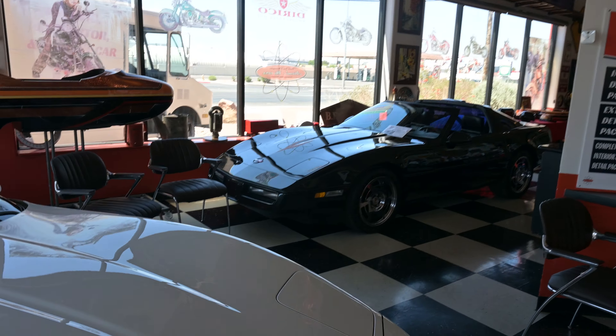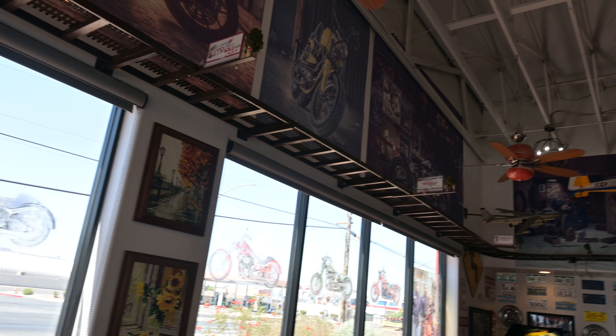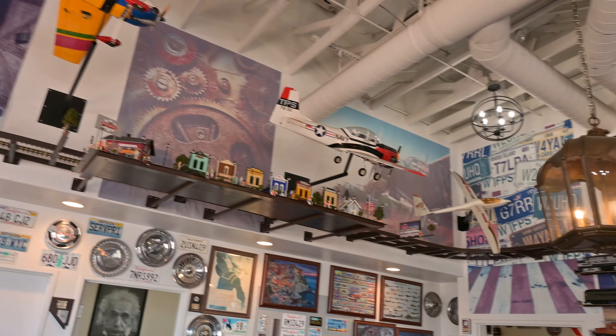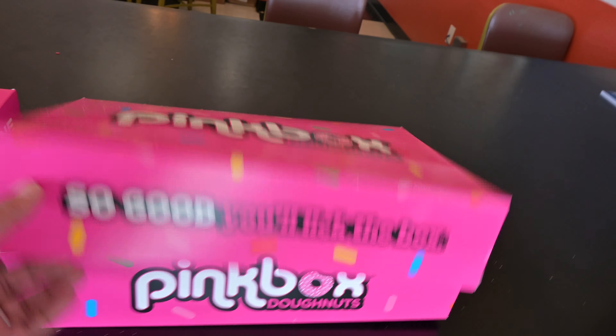Just for something a little bit different, I've stopped by here at Atomic Motors, which I've never been to before. I thought today was as good a day as any to stop by and see what's going on. As I walk into the main showroom, there are a couple of Corvettes up front, and the amount of bits and bobs and memorabilia in here is off the hook. They've got trains, planes, coffee, and most importantly, pink box doughnuts — that's pretty important.